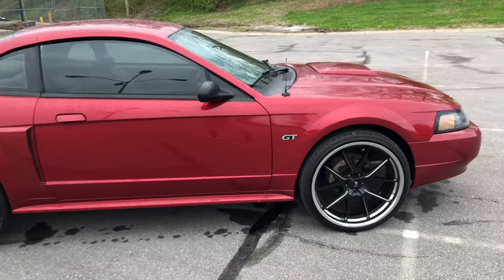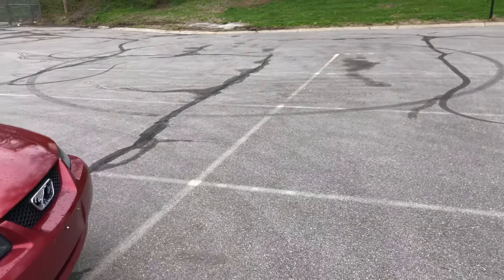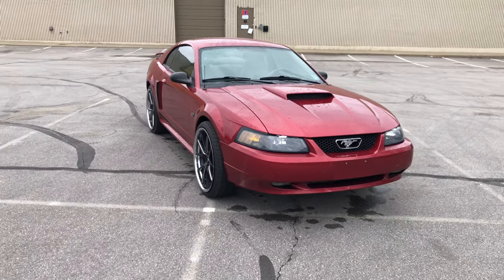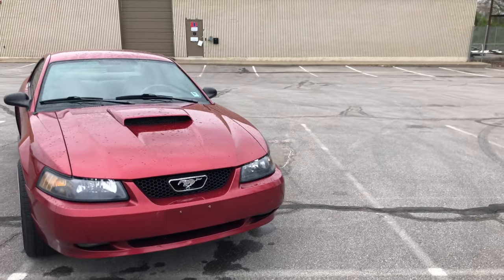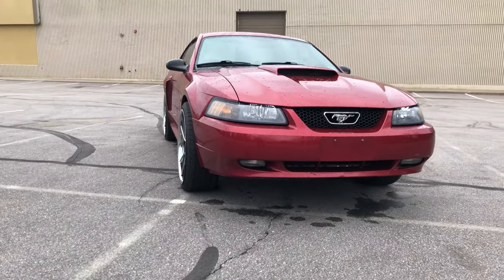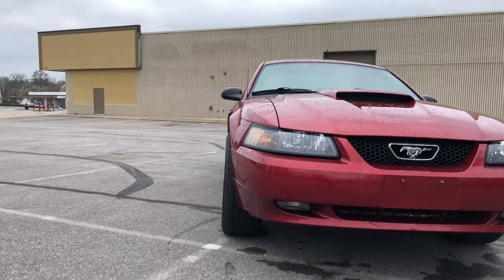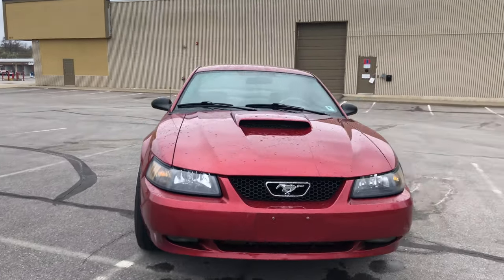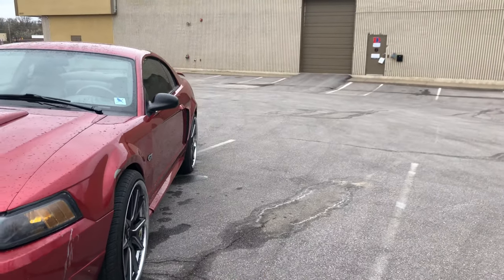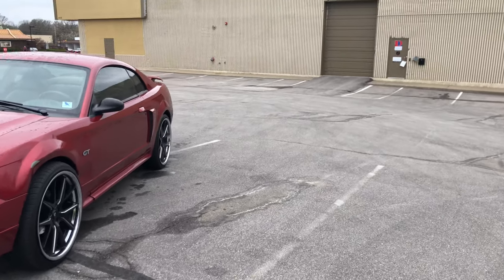I'm also going to work on the sound system because as far as riding around and just listening to music, it sucks. That Pioneer radio in there is absolutely terrible. I'm going to change all the door speakers. The wheels on here are 22 by 9 — looking down the side of the car it's got a little poke to it. It's not crazy, and it's 22 by 9 all around so I can rotate them. I'm going to buy some spacers for the back to just push it out a hair.